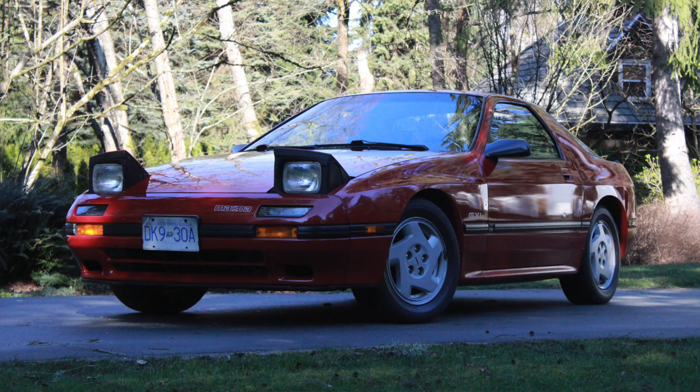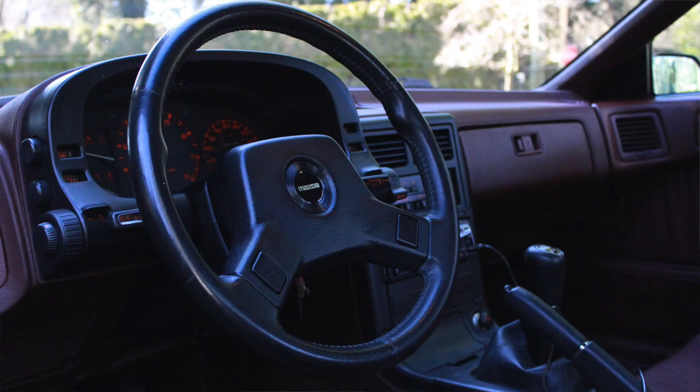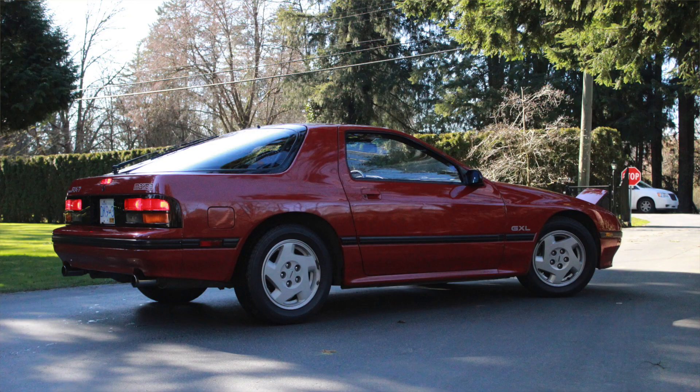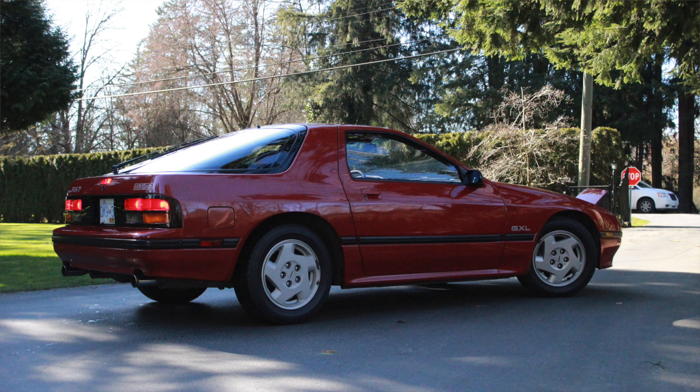Next up we have a car from Nathan — another stock FC. When I was going through these I was like wow, a lot of RX-7s, but it completely makes sense. A burgundy interior on an FC — I feel like that's really, really rare. The car looks super, super clean. I'm so glad that most of my viewers have such clean cars. It really makes me happy that these things aren't just absolutely gutted. So thank you Nathan for sending that in.